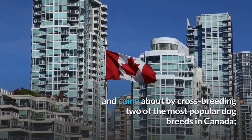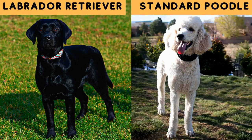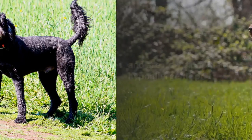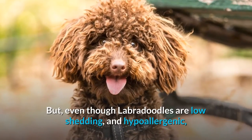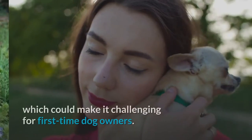Number six: Labradoodle. The Doodles originated in the 1980s by the Guide Dog Association of Australia and came about by crossbreeding two of the most popular dog breeds: the Labrador Retriever and a miniature or standard Poodle. They were initially bred as non-shedding dogs for service training and are now a popular hypoallergenic pet.